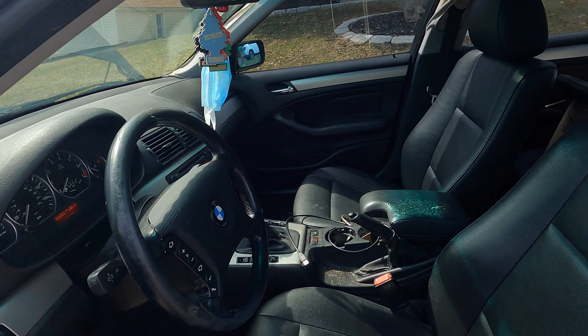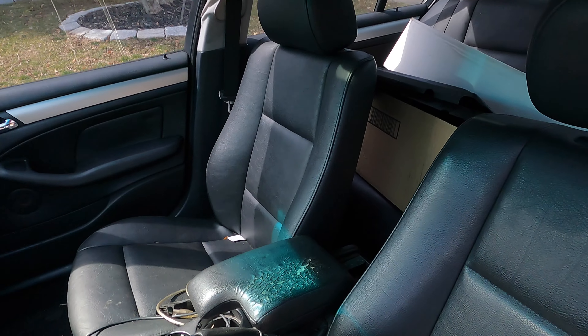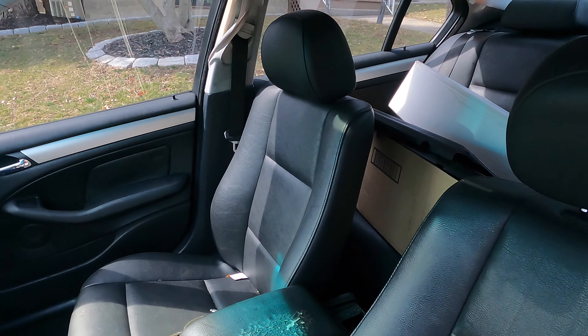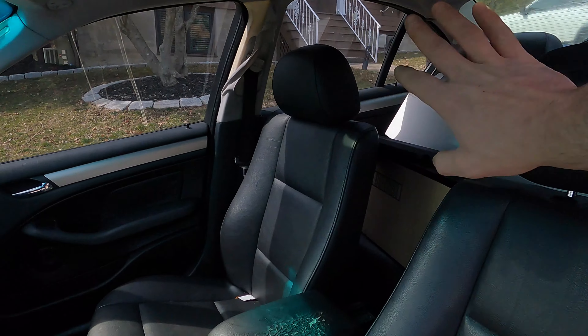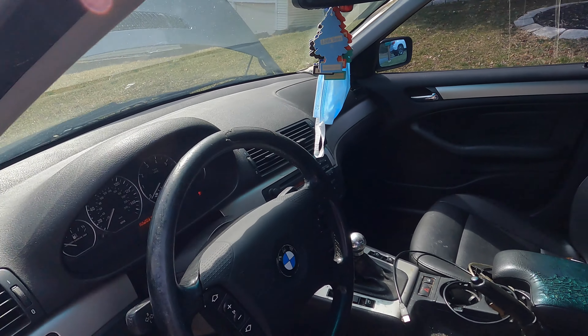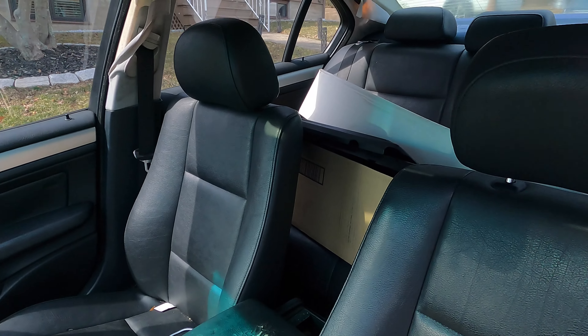Let me show you some of the inside. It has a full interior, and this is the major factor in how we're going to drive the cost of this car down — because we're planning on selling literally everything inside here to bring the total cost down to five hundred dollars.